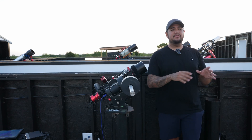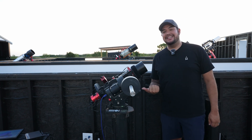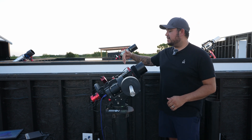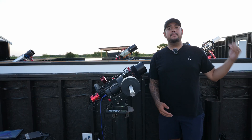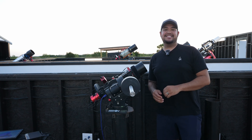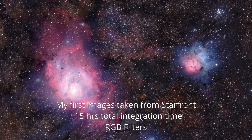The most popular mount I'm seeing out here is the ZWO AM mounts, but the next most popular is these workhorses — the CEM 70s from Ioptron. This one's mine. It's a beast of a mount and I absolutely love using it. We've got our Borg telescope and our ZWO 2600 here, and we moved this setup all the way from Alabama. We went from a Bortle 6/7 to out here in some of the darkest skies in Texas. Back in Alabama we struggled to get RGB data because of light pollution, but here at Starfront Observatory, that's not a problem at all.